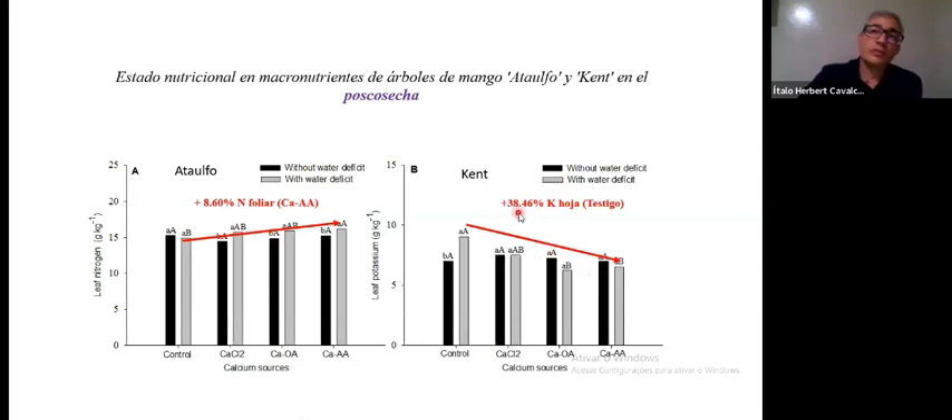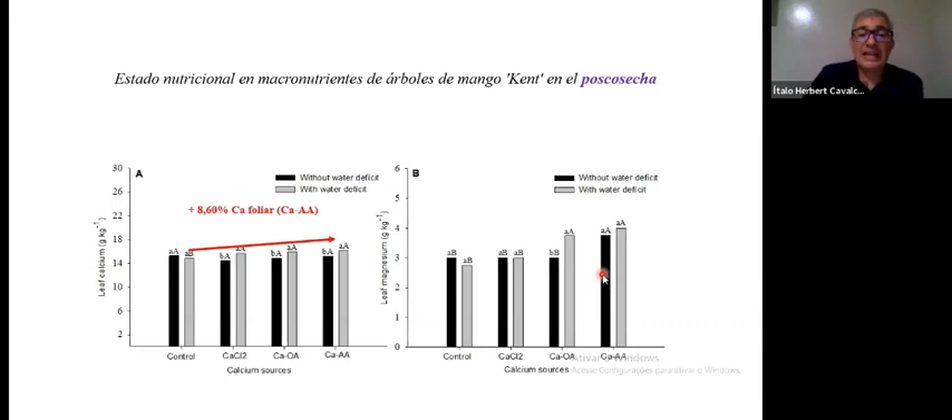Speeding up a little: nitrogen, potassium, calcium, and manganese were all affected in the post-harvest results when we started applying these treatments during pruning. By suspending irrigation and according to the sources of calcium, these results show a relationship between suspending irrigation and how calcium was applied — affecting a number of nutrients. There was an 8.6% rise in nitrogen in the leaves of those Ataulfo trees treated with calcium amino acids. In Kent, we saw a 38% drop in potassium with the water deficit treatment.